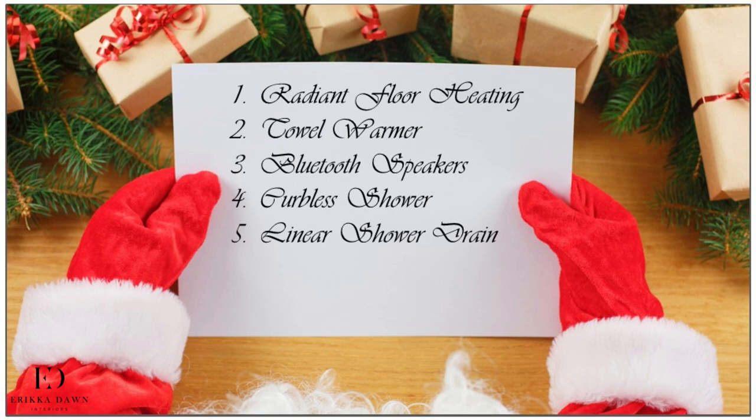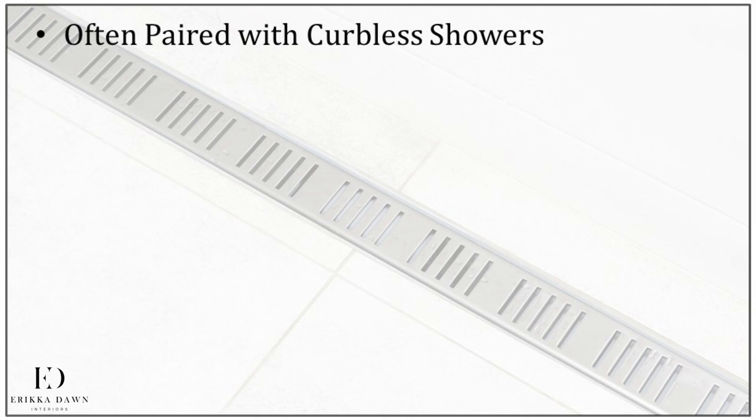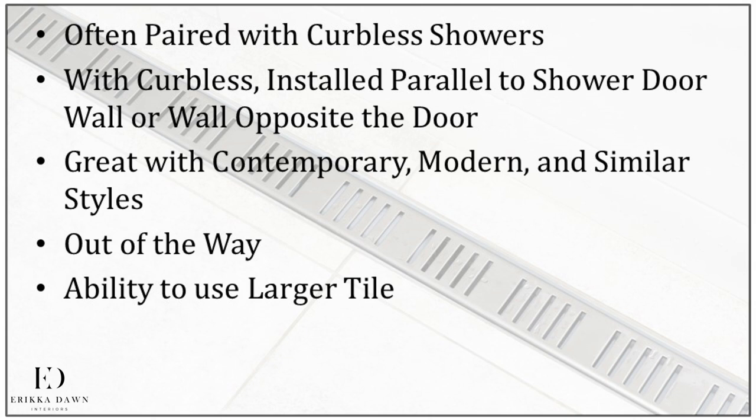In conjunction with the curbless shower, I would definitely want to install a linear shower drain. While curbless showers and linear shower drains often go hand in hand, they are independent features and one can be used without the other. Linear shower drains are exactly what they sound like — instead of a traditional round or square drain in the middle of your shower, linear shower drains are linear in shape. If paired with a curbless shower, the drain should be installed parallel to the shower door wall or parallel to the wall opposite the door. Not only do they look great in contemporary and modern styles, but you aren't constantly stepping on them like you do with a traditionally placed center drain. Because they only require pitch in one direction, you can use larger format tile in your shower instead of the much smaller tile often used when a floor pitches in multiple directions towards the center.